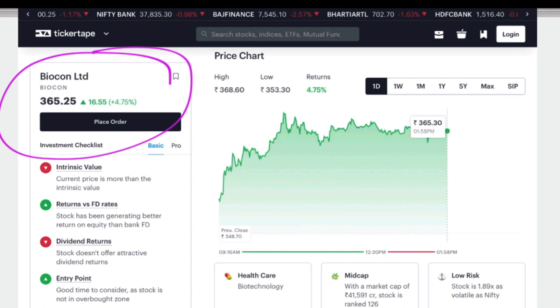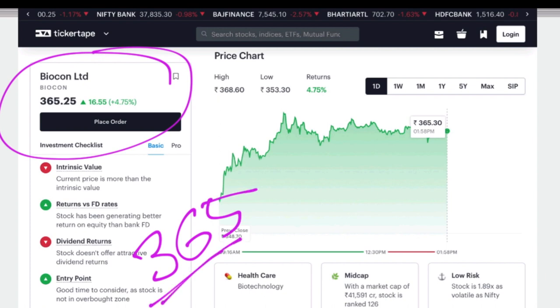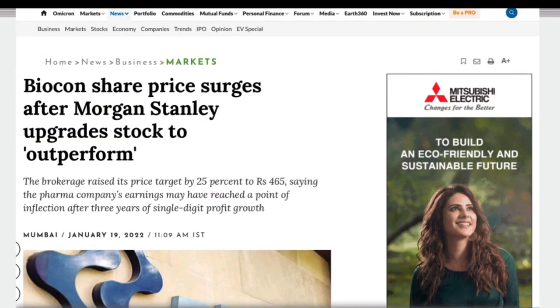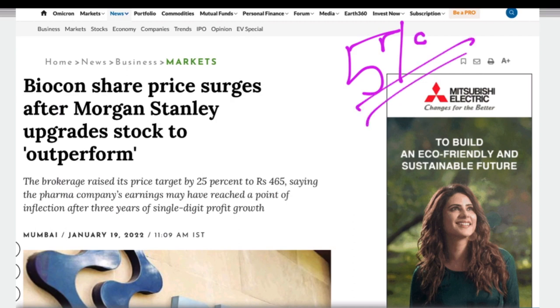Today Biocon has a 4.75% positive movement. This stock trades at 3.65%. The government has definitely focused on this in the budget. This company has made a 35,000 crore investment. The company market cap is 41,000 crore. This company has made a 5% positive movement, and the target price is approximately 20% upside.